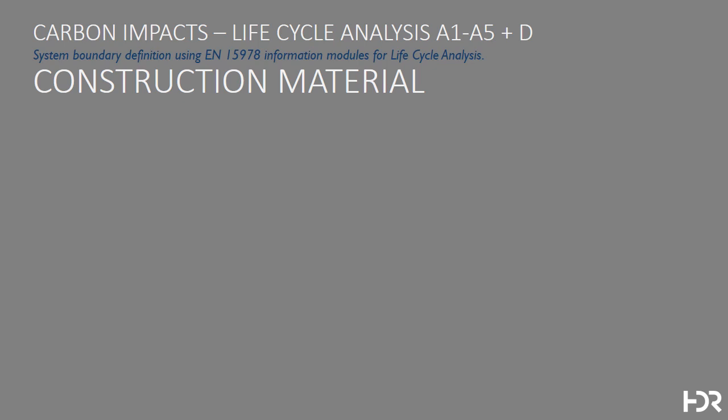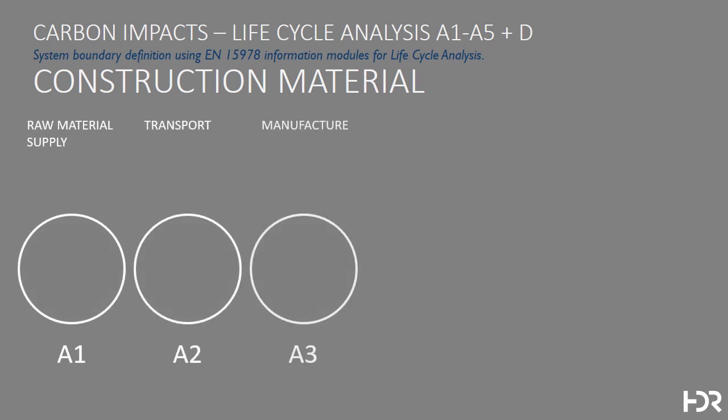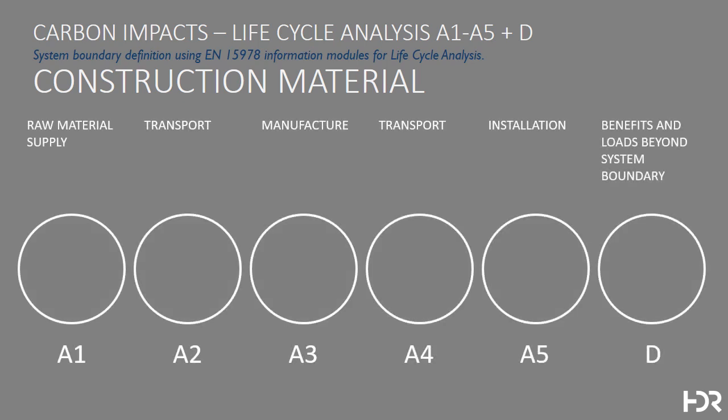Teams investigating this challenge have established a series of information modules associated with lifecycle analysis of building materials. In this, they look at the raw material supply, its transport, manufacture, transport to the building site, and installation, including the benefits and loads beyond the system boundary. There are other modules in this way of accounting for materials, but these are the ones we're looking at today.